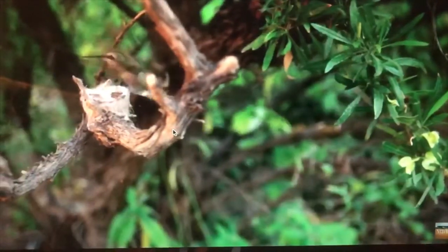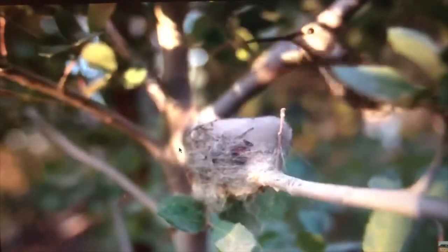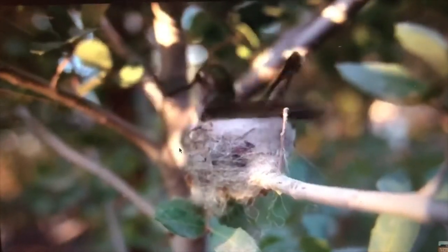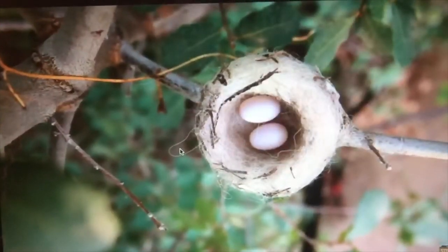These are the secret things in nature that are hard for us to watch. Hummingbirds like to hide their nest to keep their babies safe. She's doing her last finishing touches, making sure it's just the way she likes it. And here are her eggs.